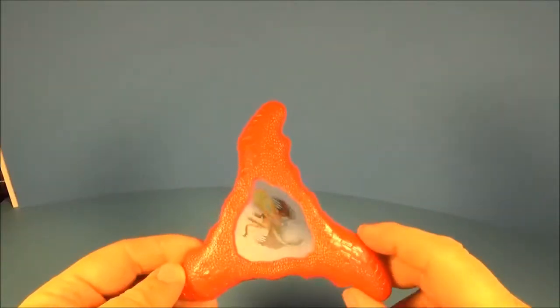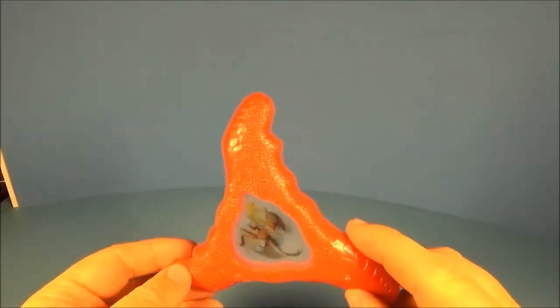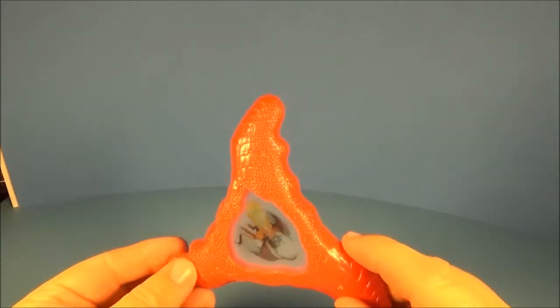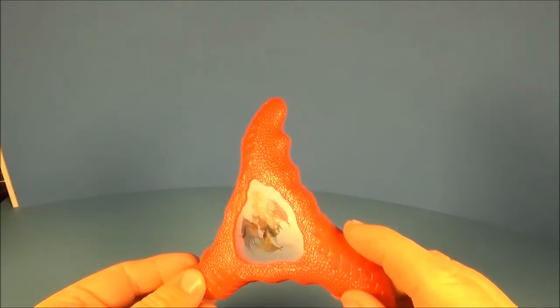Next up is this cool red boomerang-looking throwing disc. It looks like it's got Hookfang on the front of it, and maybe if you look real close, it's got Snotlout on it too. If you turn it, the hologram rears back and breathes fire. It looks like a lot of fun.